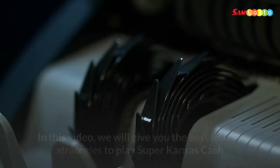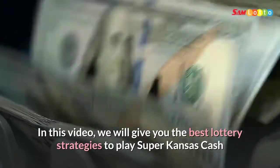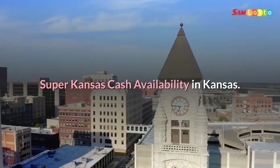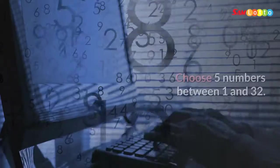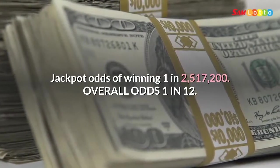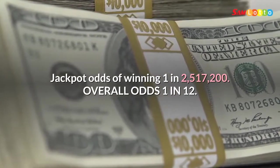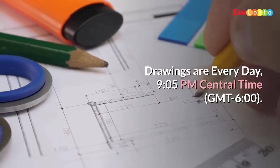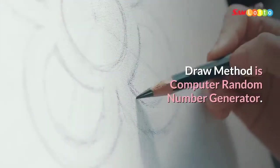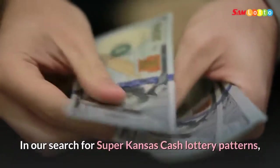Hi everyone. In this video we will give you the best lottery strategies to play Super Kansas Cash and improve your probability of winning. Super Kansas Cash is available in Kansas. Choose five numbers between 1 and 32. The jackpot odds of winning are 1 in 2,517,000. Overall odds are 1 in 12. Drawings are every day at 9:05 PM Central Time, GMT -6. The draw method is a computer random number generator.